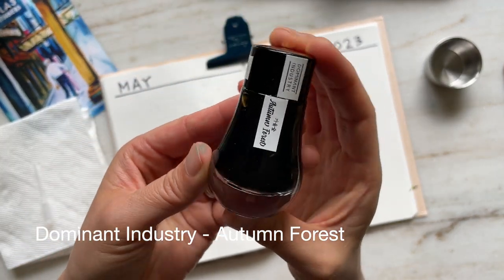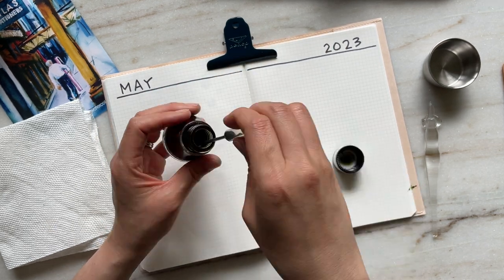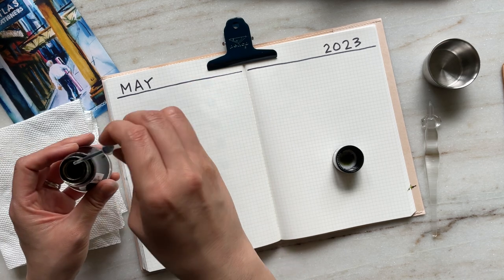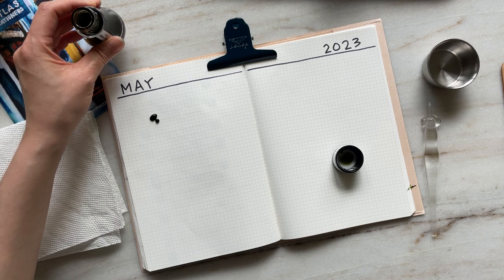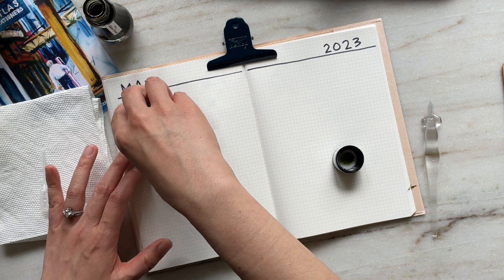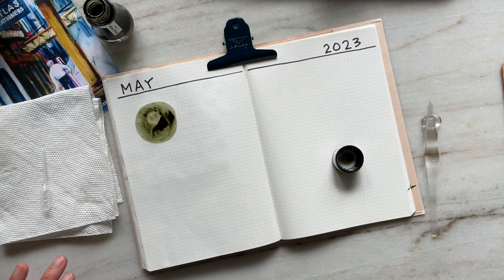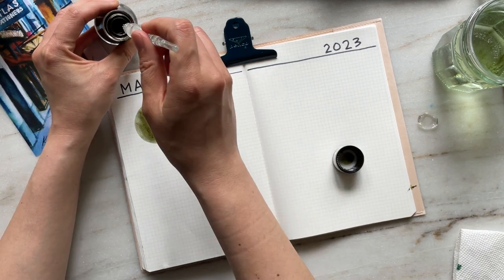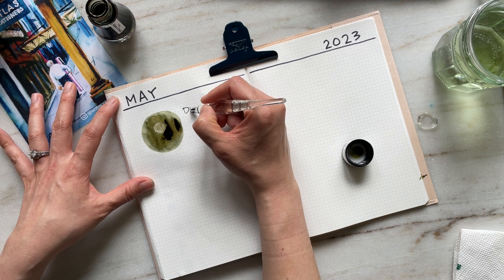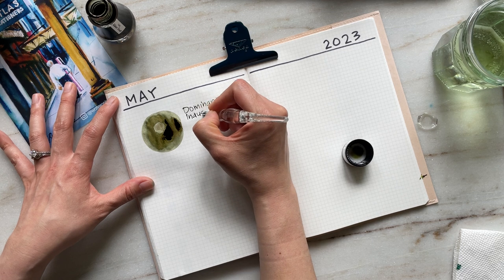The first ink I'm featuring is Dominant Industries Autumn Forest. This is the ink that changed my mind about shimmer inks. I've tried shimmer inks in the past and just didn't have the best luck with flow, and I didn't know how to pair shimmer inks with broad nibs or the right types of pens. But this is the ink that changed my mind. It's a beautiful mossy earthy brownish green with rose gold shimmer, and the shading is also really pleasant to look at.